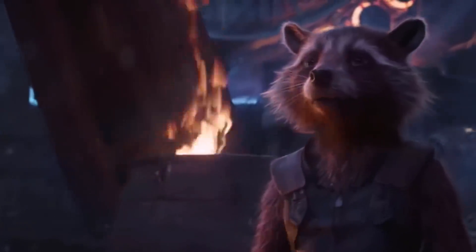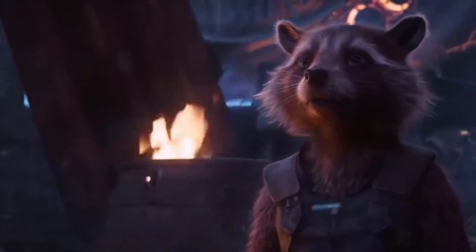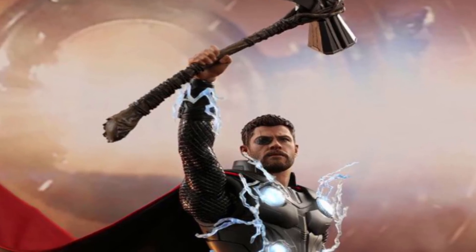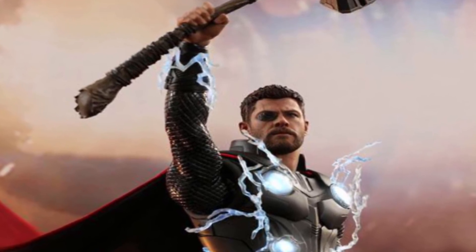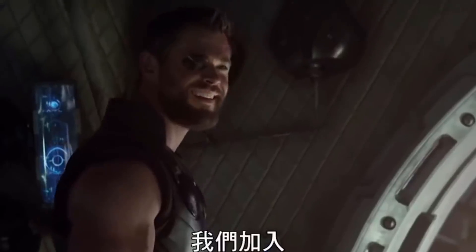If you are anything like me, you thought Stormbreaker Thor was one of the coolest things to come out of Infinity War. The ending of the film showcases the power of this new weapon and what Thor can do with it. In this video, I'm breaking down why Stormbreaker is so powerful and why Thor needed a hammer in the first place.